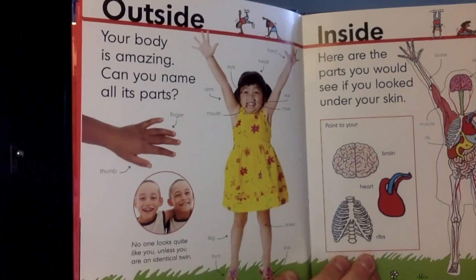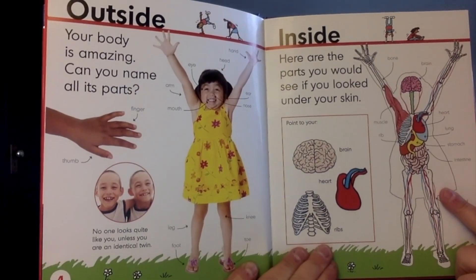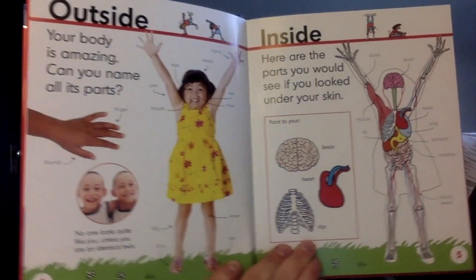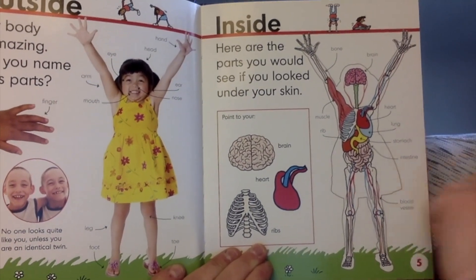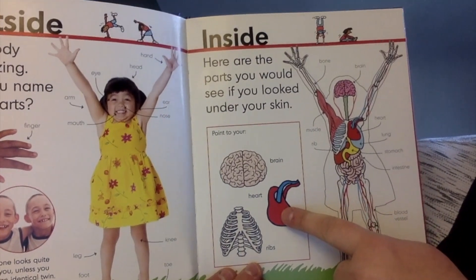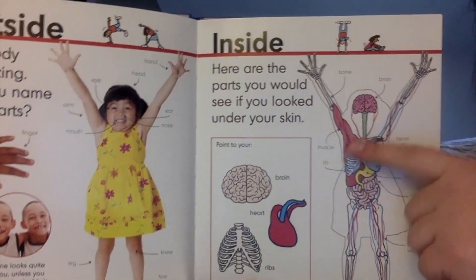Outside. Your body is amazing. Can you name all its parts? No one looks quite like you unless you are an identical twin. They look exactly the same. Inside. Here are the parts you would see if you looked under your skin. Brain. Ribs. Heart. You see all of these veins and muscles in your body.